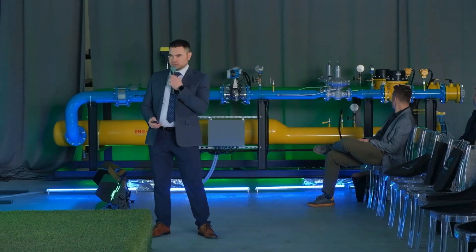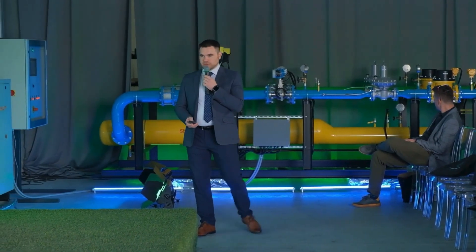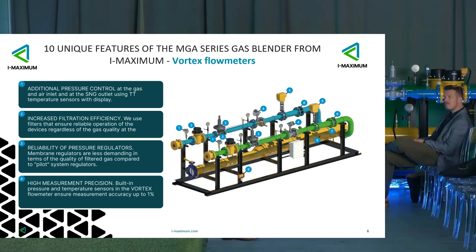We use filters with very effective filtration, and we also get a filter that won't get clogged with poor-quality gas — we also appropriately select the equipment. Reliability of regulation and pressure: these are membrane regulators with lower requirements.